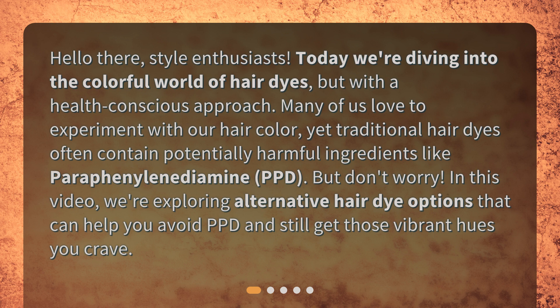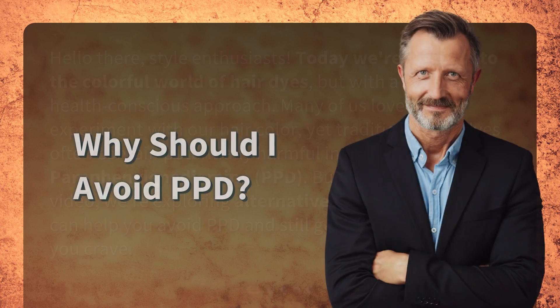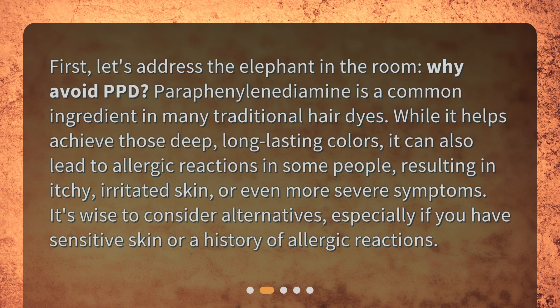And still get those vibrant hues you crave. Why should you avoid PPD? Let's address the elephant in the room. Paraphenylenediamine is a common ingredient in many traditional hair dyes. While it helps achieve those deep, long-lasting colors, it can also lead to allergic reactions in some people, resulting in itchy, irritated skin or even more severe symptoms. It's wise to consider alternatives, especially if you have sensitive skin or a history of allergic reactions.